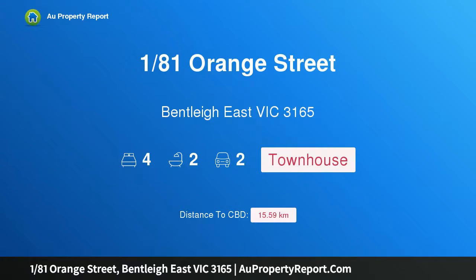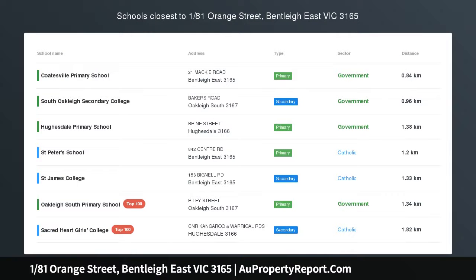I am glad to introduce property 181st Orange Street, Bentley East Victoria 3165. Contemporary new lifestyle living, a brilliant design with fabulous space. This sun-drenched four bedroom plus study, two-and-a-half bathroom new town residence creates effortless living for busy families.